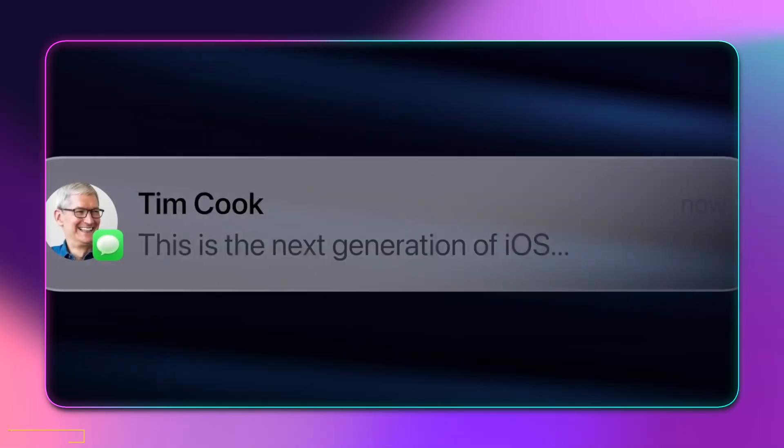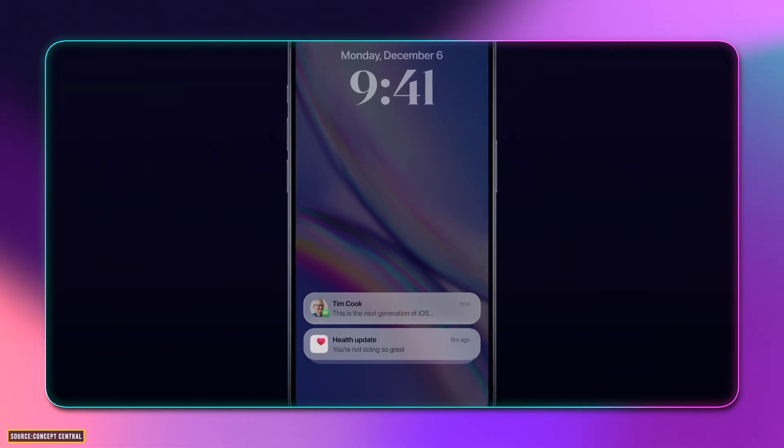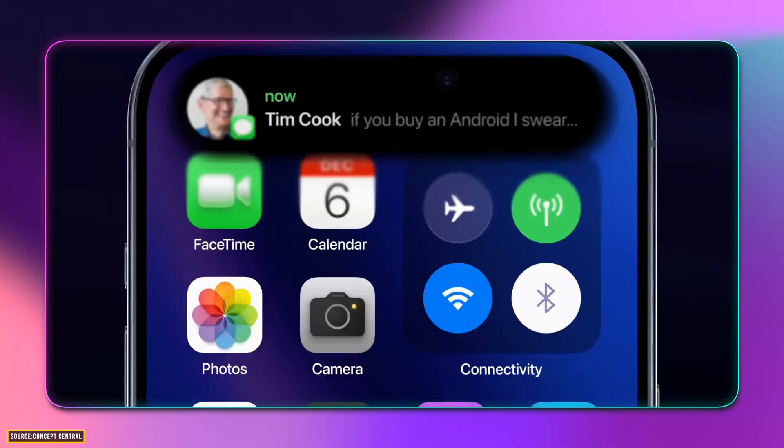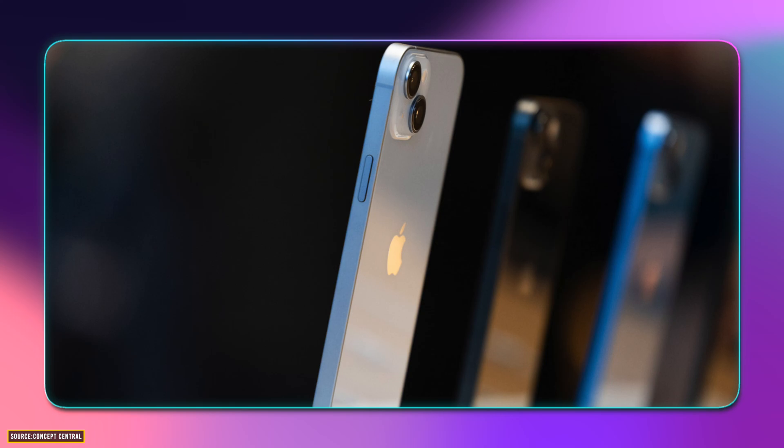iOS will surprise us with some long-awaited AI features as well as some utilitarian accessibility features and more. There is a plethora of devices which iOS will gonna support — let's find out in today's video. Let's start with the talk of the town: AI features.